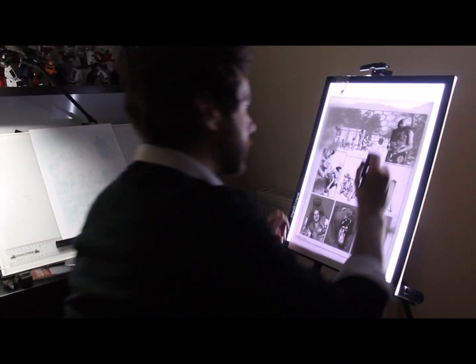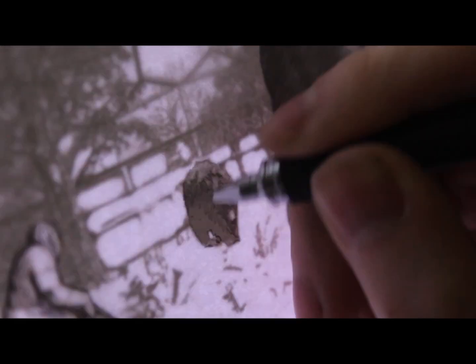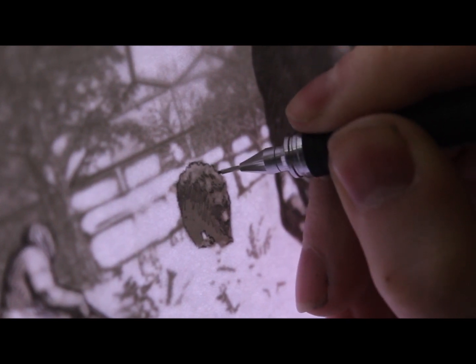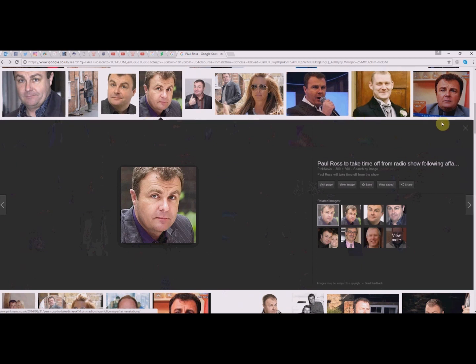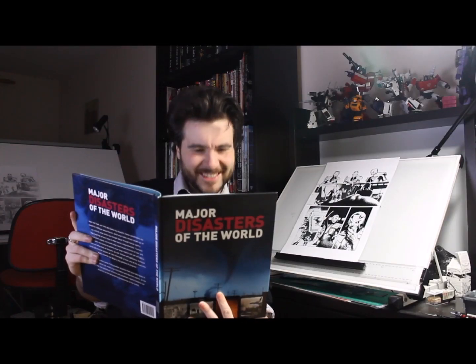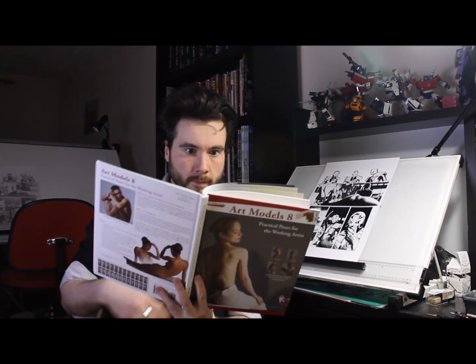Using a light pad Tom deftly sidesteps the risk of creative thought by tracing the basic dimensions of the figures and other organic shapes on the page. Most of the simpler geometry he doesn't even bother to touch. This allows him the luxury of focusing on the parts of his work he finds the most enjoyable. Even here there's room for idleness and Tom relies heavily on online image searches and an extensive library of reference books. These allow him to achieve realistic detail and give him inspiration.